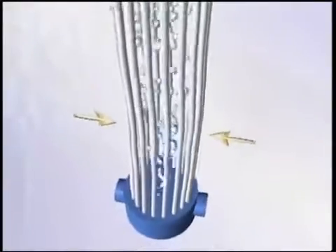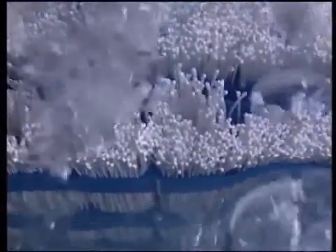Aeration at the center of each bundle ensures that all solids, such as hairs, fibrous material and sludge, are flushed out of the module.